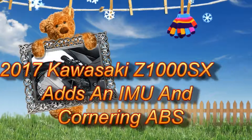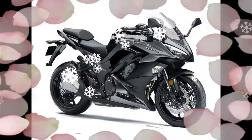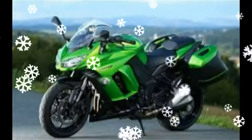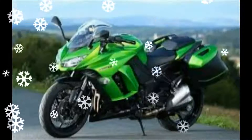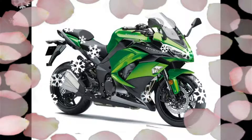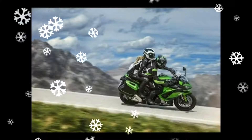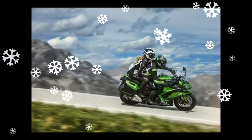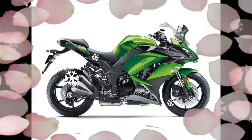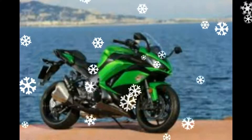Kawasaki have just taken the wraps off the new 2017 Kawasaki Z1000SX, an update to their sport naked leader bike, the Z1000. The big news is the addition of an inertial measurement unit, which allows for a far greater range of electronic aids, including a more precise traction control system and cornering ABS.